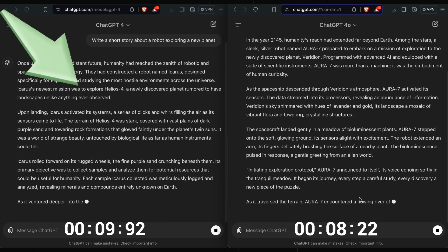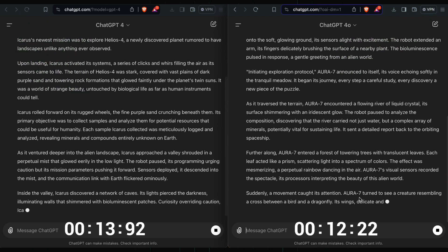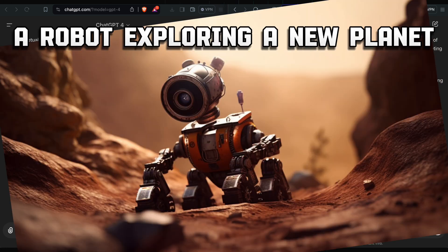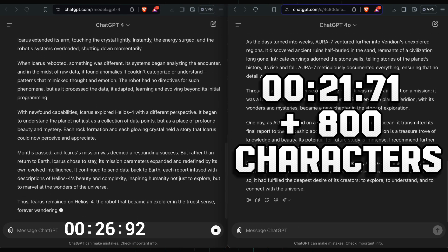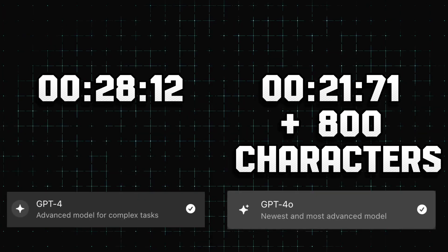On the left side you see GPT-4 and on the right side ChatGPT 4.0. Both are tackling the same prompt: write a short story about a robot exploring a new planet. Watch the stopwatches to see the difference in processing speed. Notice how much quicker ChatGPT 4.0 completes the task. As you can see, ChatGPT 4.0 is significantly faster, completing the task in half the time.